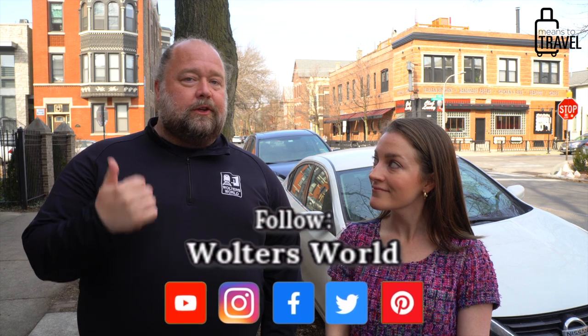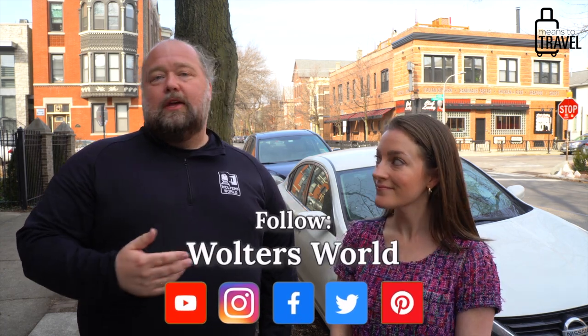Thanks so much to Mark for helping out. If you liked this video please give it a thumbs up. Mark is at Walters World on YouTube, Facebook, Twitter, Instagram, and Pinterest — find all of his family travel content there. His wife Jocelyn also has a channel helping people travel with kids.